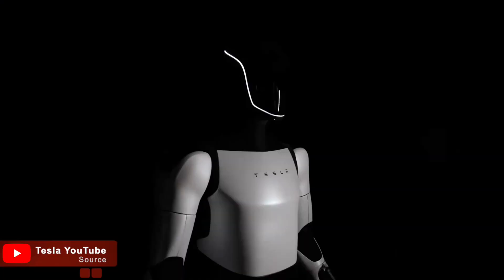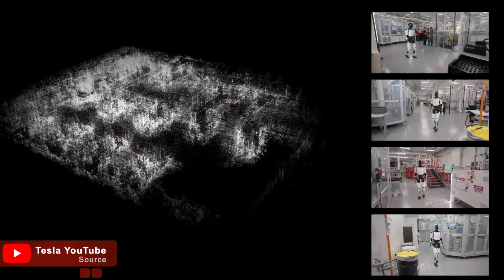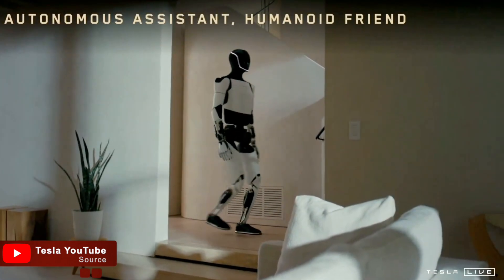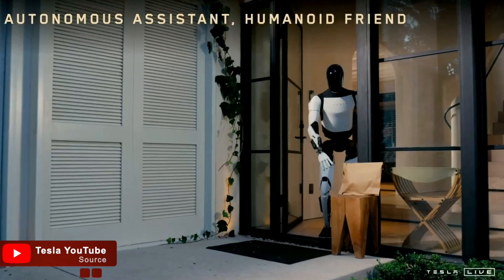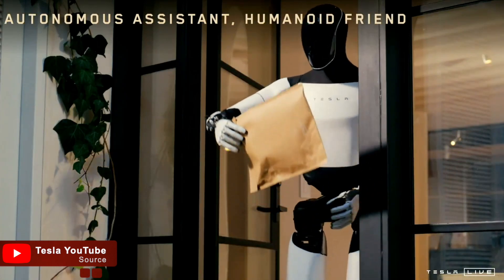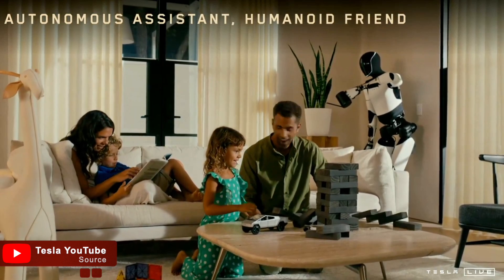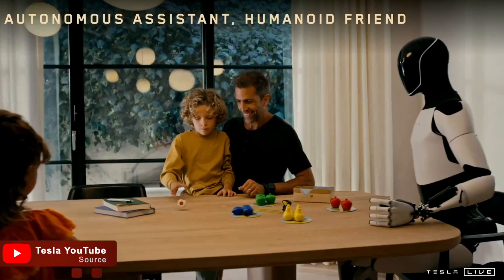While there are concerns, the potential benefits are immense and it's exciting to see what the future holds for us. What do you think about this robot? Will you welcome such a robot into your home? Let us know in the comments below, and don't forget to subscribe for more awesome updates on robotics.